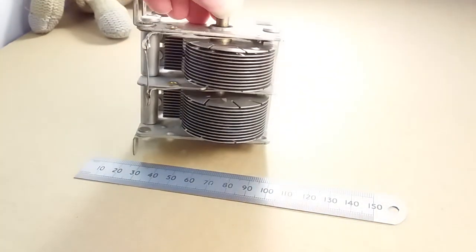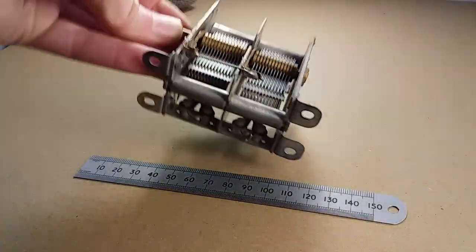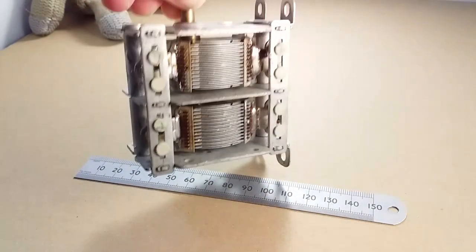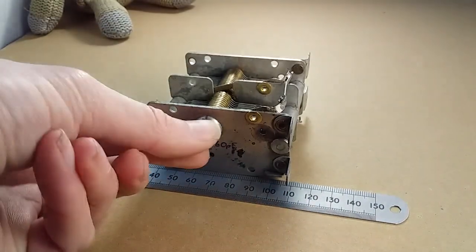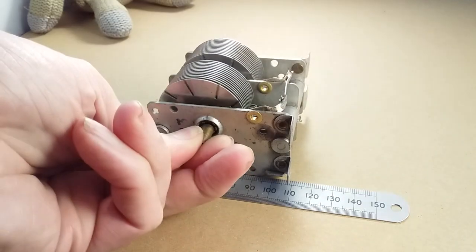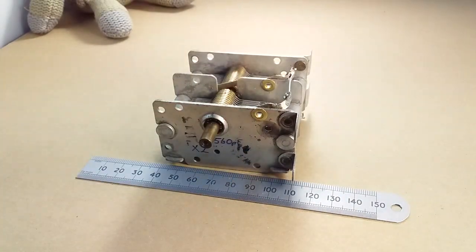It's a 560 pF times two variable capacitor, for all of your radio project and crystal set tuning needs. Quite a nice one there.